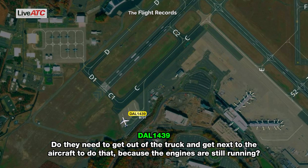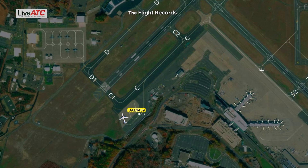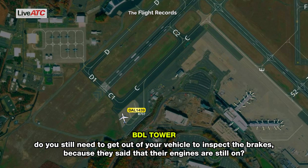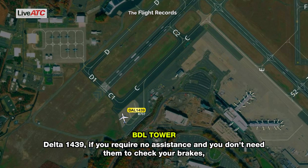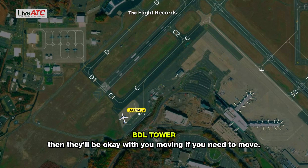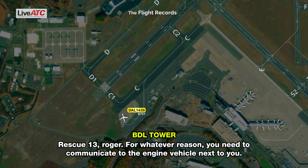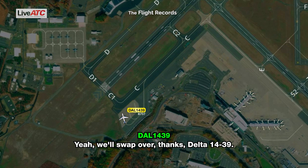They need to get out of the truck and get next to the aircraft to do that because the engines are still running. It was a flap issue, not a brake issue originally. Delta 1439, I was talking to the vehicle on a different frequency. Engine 8, do you still need to get out of your vehicle to inspect the brakes? Because they said their engines are still on. Tower, Delta 1439 — if you require no assistance and don't need them to check your brakes, they'll be okay with you moving if you need to move. Standby one moment. Rescue 13, need to communicate to the engine vehicle next to you — they're on ground frequency 121.9 if you need to talk to them. We'll swap over, thanks, Delta 1439.